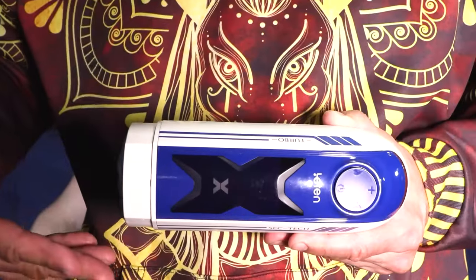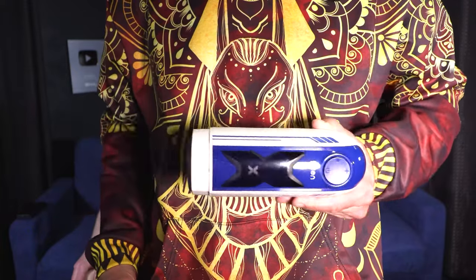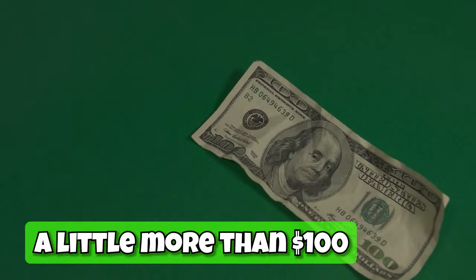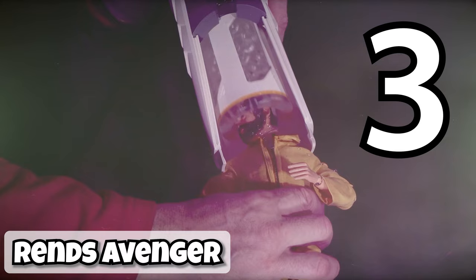The Leaton Turbo X super compact automatic stroker isn't complicated and it won't cost you a fortune. It goes for a little over 100 bucks, which is not bad for a machine that does its job.